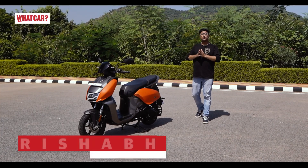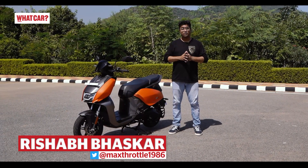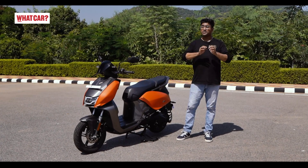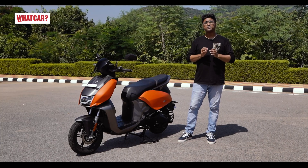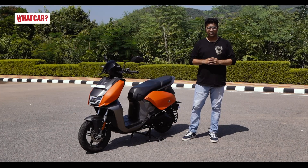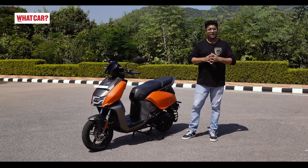In today's electric two-wheeler market, which is growing rapidly, there are 2,75,000 electric two-wheelers in India this year. If the market is growing at this rate, then the biggest two-wheeler manufacturing company, Hero MotoCorp, will enter this market. Today we are driving their first electric scooter, the Vida V1.